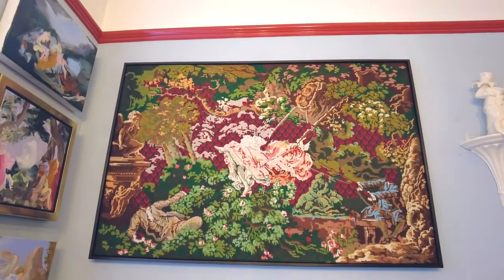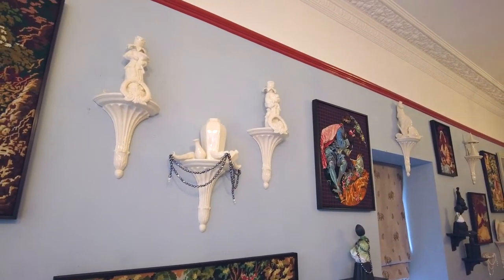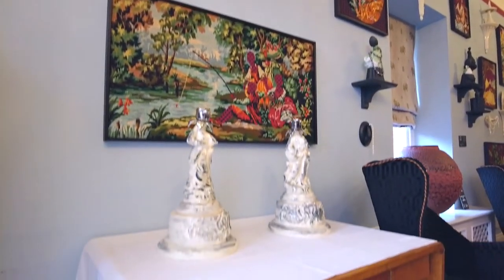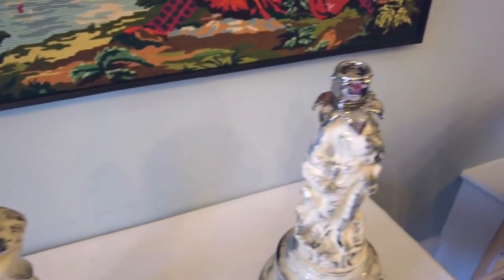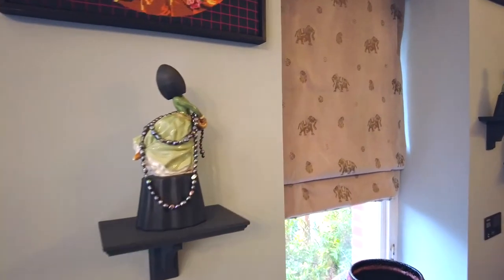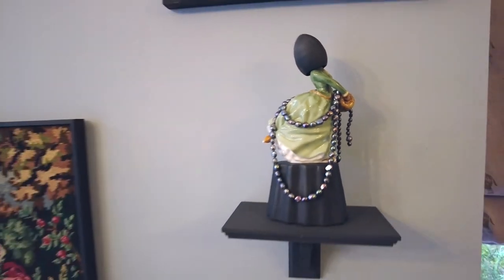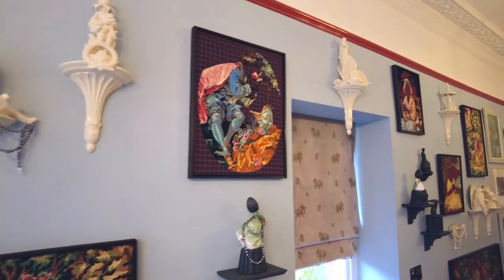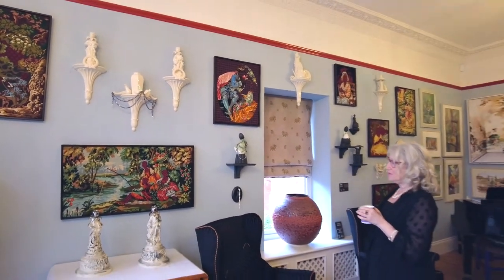And then these luscious, gorgeous white sconces with the pearls, and the luster on the candlesticks. And then this girl who looks like she's ice skating — the green girl. She's just phenomenal. Love her. She's great. And then the textile piece there. A feast really for the senses with this work.